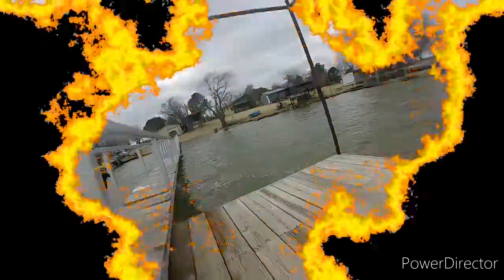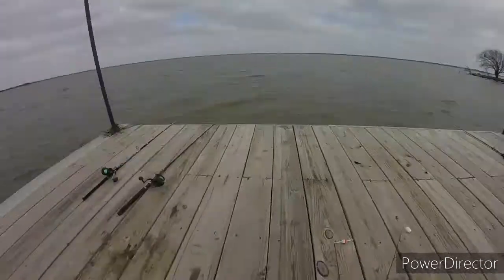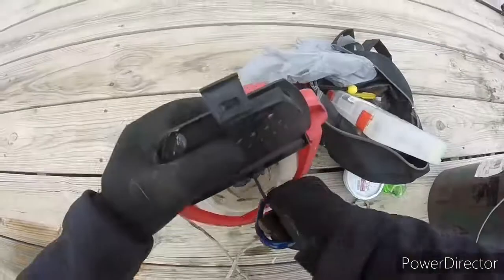Today we're going to be fishing on the west side of Lake Arrowhead at a friend's lake house. There is a state park and a public boat ramp on the west side of this lake, so it's open to the public at all times.